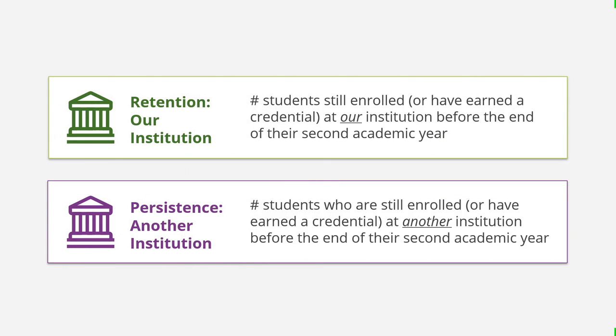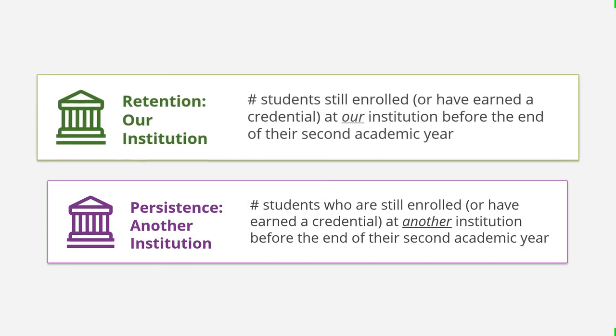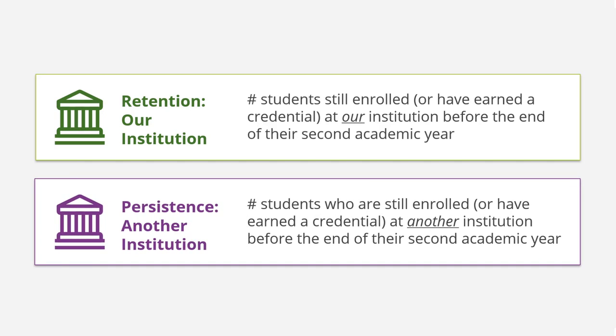What is the difference between retention and persistence? Retention describes how many students are still enrolled or have earned a credential from our institution before the end of their second academic year — a measure of how well our institution retains students. Persistence describes how many students are still enrolled in their second academic year or completed a credential at another institution. This definition may differ from your institution's definition, so please check with your PDP administrator if you have questions.